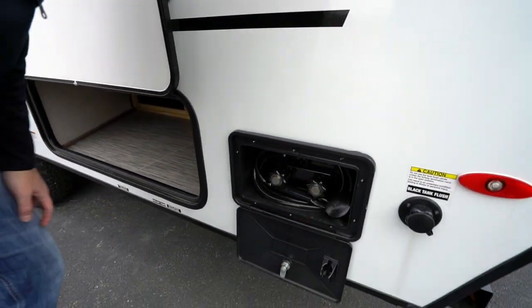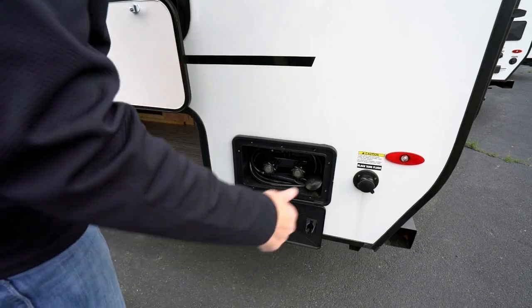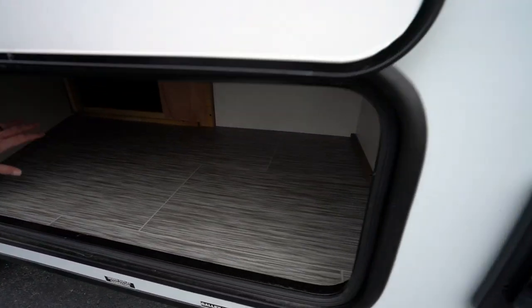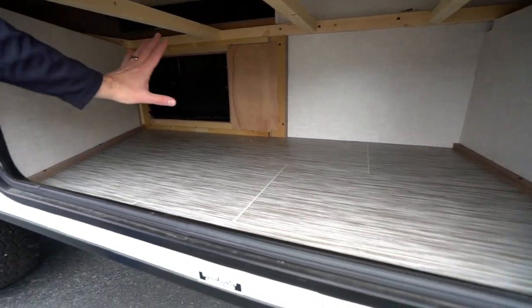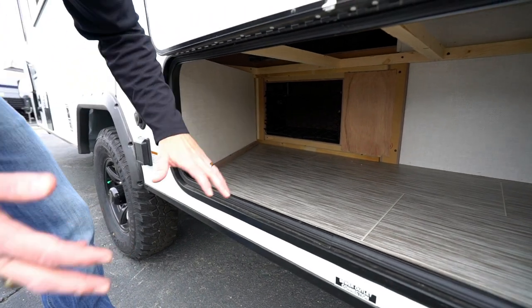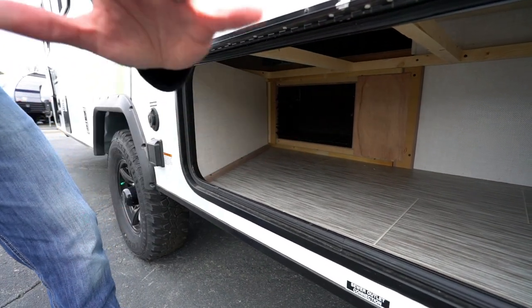Exterior shower — fantastic when you're talking about outdoor activities like hiking and biking. Black tank flush. Great spot for storage right here — pass-through, accessible from under the bunk. This is a great spot for dirty shoes, backpacks, hunting gear, ghillie suits, whatever you need.